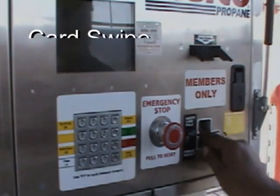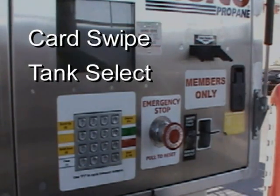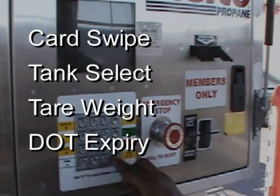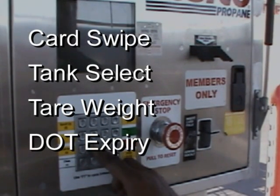That control extends to customer fills. Operators log in, meaning that only licensed operators are permitted to use the equipment, and all their transactions are logged.